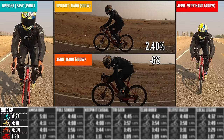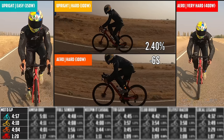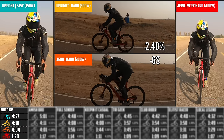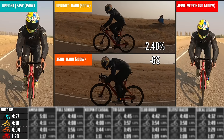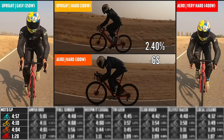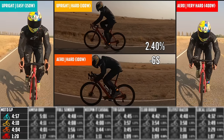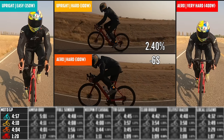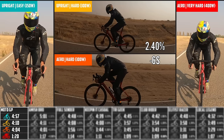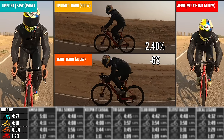There's a lot of data to get through. We have four screens — three of them on the same 1.5-mile course, the aero very hard and the 400-watt effort over one mile. With the Moto GP outfit: four minutes 57 seconds on the easy, 4:10 on the upright hard, and 4:04 on the aero hard. The difference between upright and aero was a 2.4% gain just from body position with this outfit.